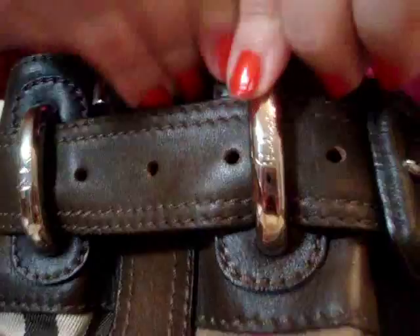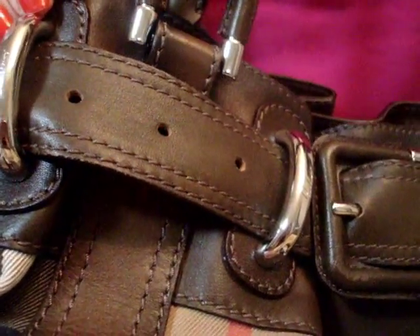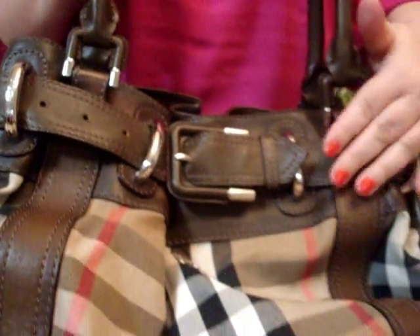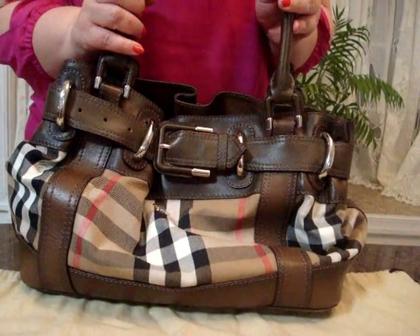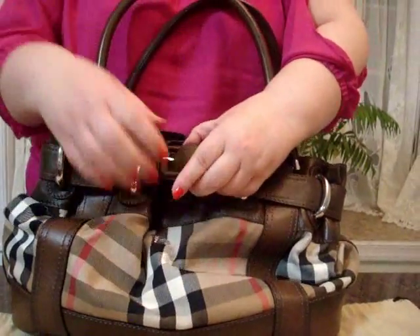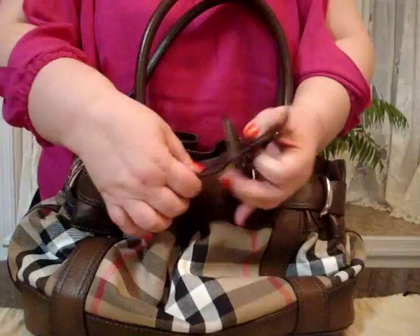There is a super shiny silver-toned hardware throughout the bag. The straps on this bag rise approximately 9 inches. This Burberry handbag allows the wearer to either loosen or fasten, depending on their preference.